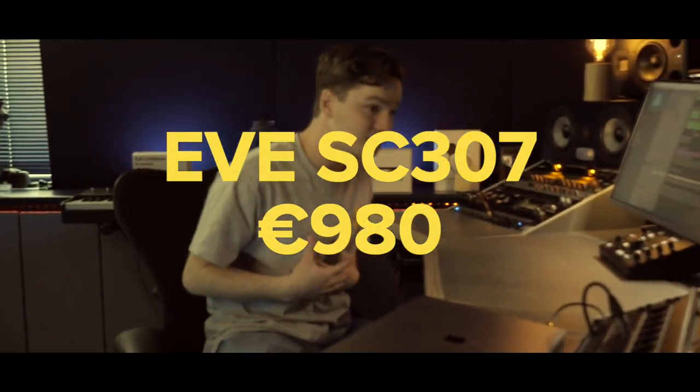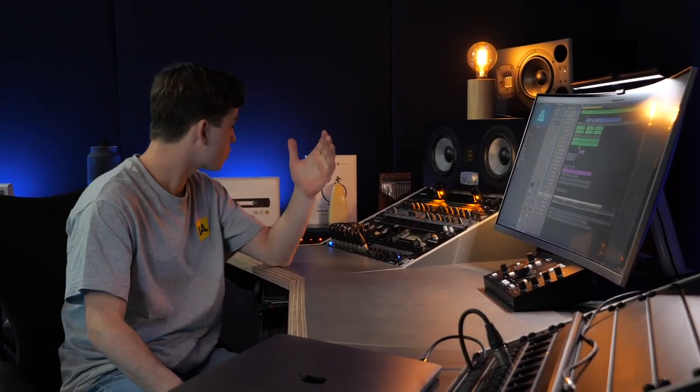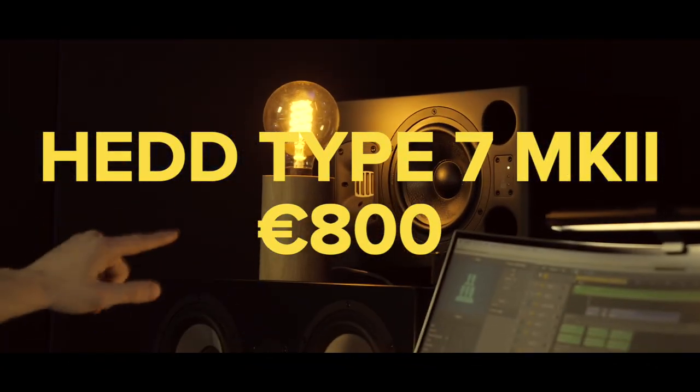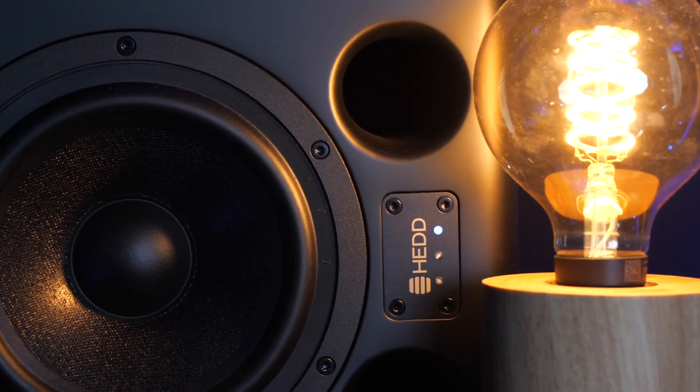We end up with two of my personal favorites: the EVE Audio SC307 and the Head Audio M Mark II Type 7. Obviously these are not budget studio monitors, so before you buy them make sure to do acoustic optimization or use something like Sonarworks. The EVE Audio SC307 really blew my mind — it was my first more expensive pair of monitors and the difference in sound is just incredible. The Head Audio Type 7 MK2 is closely priced and sounds stunning as well. I'm going to dedicate a separate video to both of them because they're worth it.